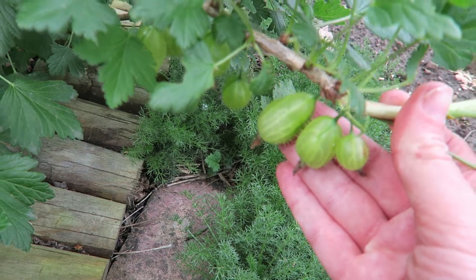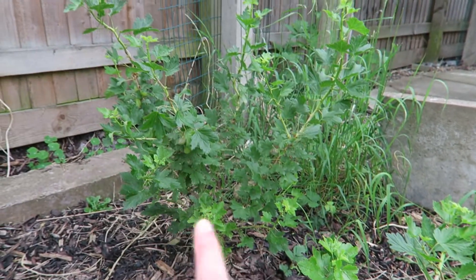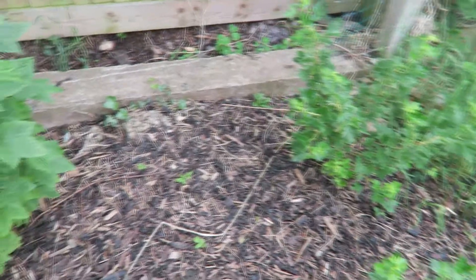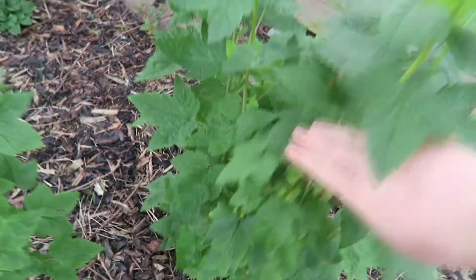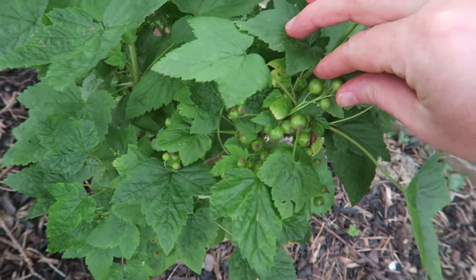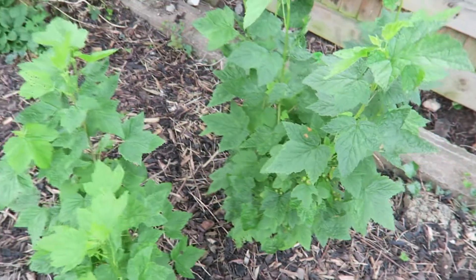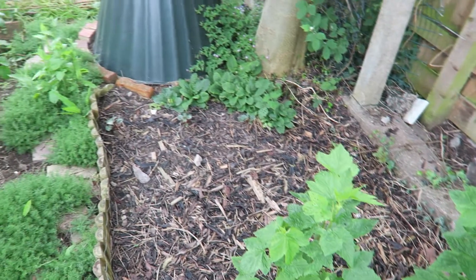Back to the edibles — I've got gooseberries. These didn't fruit last year but they are now, and they came from a bush at the allotment that was really successful, a really big bush. These were both cuttings. There's another one at the back there which has also got fruit on it. Just along from the gooseberry bushes is blackcurrants, and these are also doing well — they were also cuttings we brought back from the allotment, and there's two of those. Those are the only four fruit bushes that did survive.